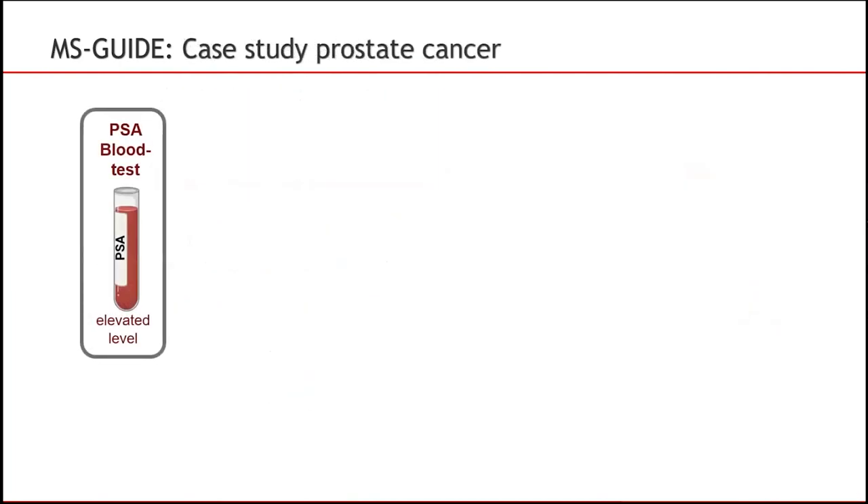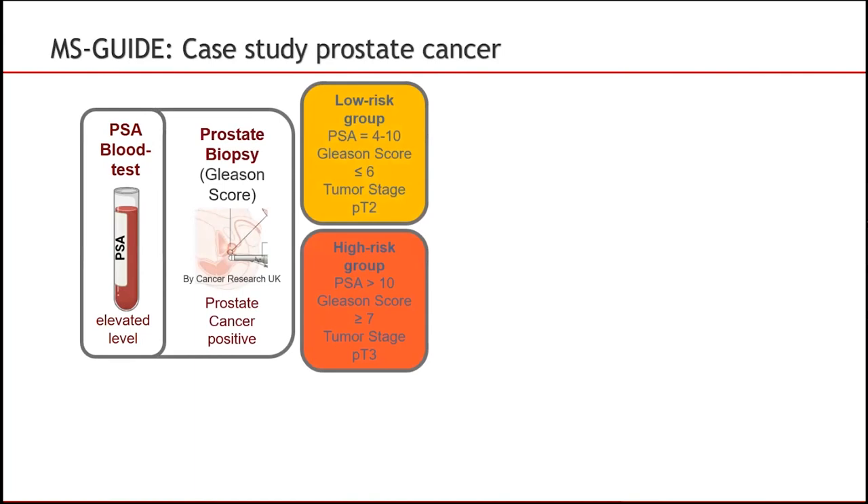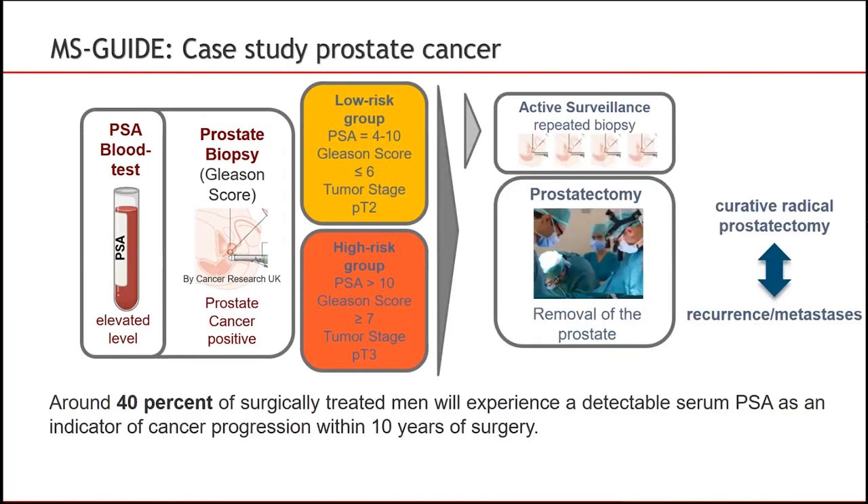We employed and benchmarked our MS-GUIDE strategy on a prostate cancer patient cohort. The goal was to identify a prognostic protein stratification panel for men with localized prostate cancer for a better risk assessment of disease aggressiveness. Clinical routine in prostate cancer diagnosis comprises the determination of prostate-specific antigen levels, short PSA, in blood. If the PSA level is elevated, a tissue biopsy is taken to further confirm the cancer diagnosis. The tissue biopsy Gleason score is then used to classify the grade of cancer aggressiveness. Clinically localized prostate cancer can be controlled by curative radical prostatectomy. Still, around 40% of all surgically treated men will experience a detectable serum PSA increase as a clear indicator of cancer progression or metastasis.